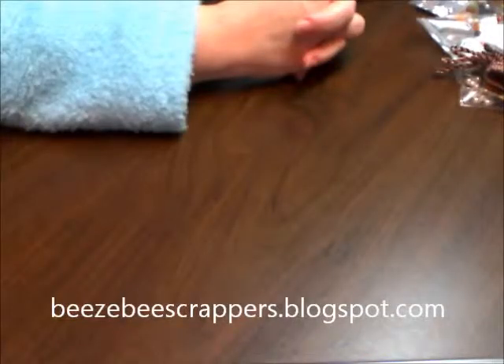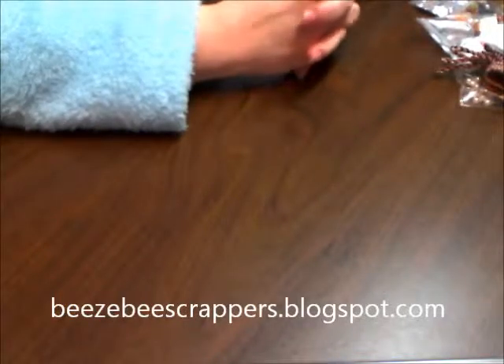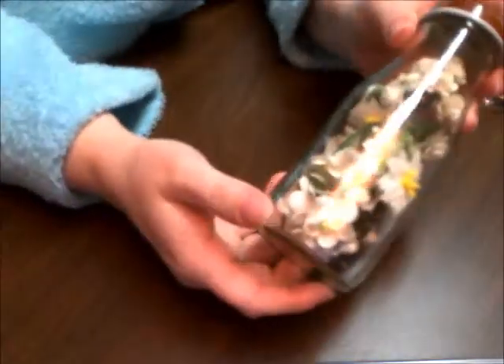Hey guys, it's Dana from busybescrappers.blogspot.com. I wanted to share with you today some things that my girlfriend Paula got for me. We went together and did a little order from Joann's and I just ordered the corner chopper. She included in the box a bunch of goodies and said it was an early Christmas present, so thank you Paula, I really appreciate it. You guys are going to love all the stuff that she got.